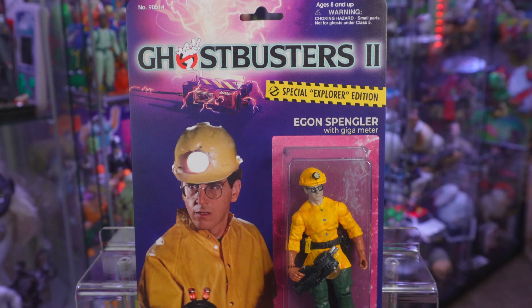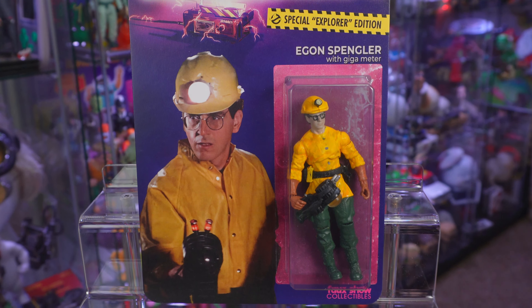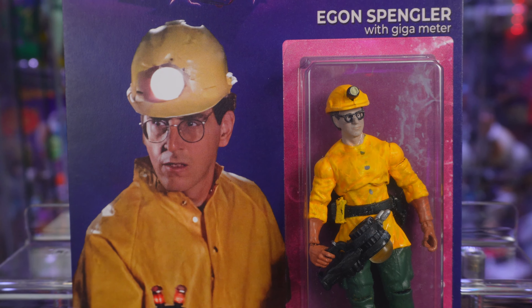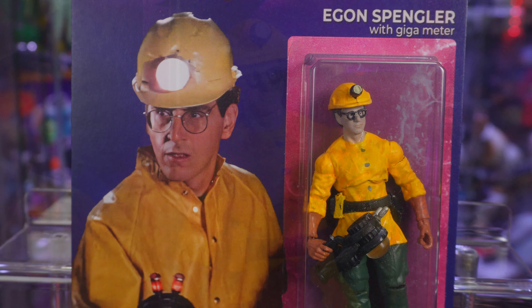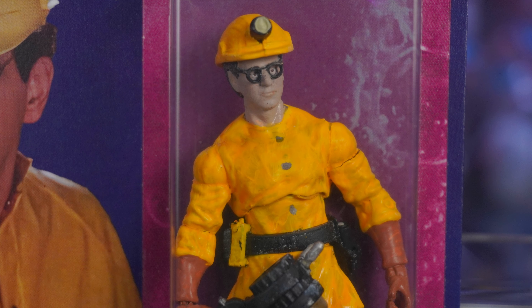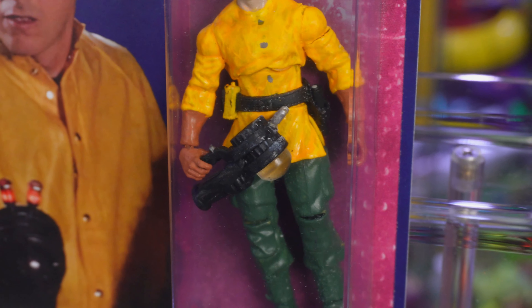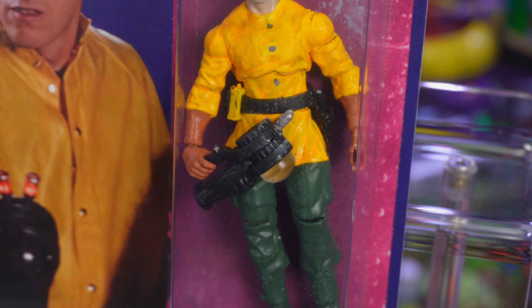Up next, we've got the brains of the operation, Dr. Egon Spengler. Once again, another great likeness for a bootleg figure — looks just like Harold Ramis. And really, the detail work when it comes to this Egon, it's the exact same as that Ray. Winston is gonna be the exact same too. But Egon's accessory is different, as he comes packed with the Giga Meter.